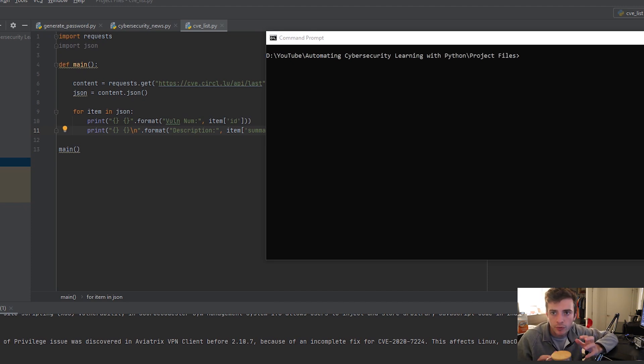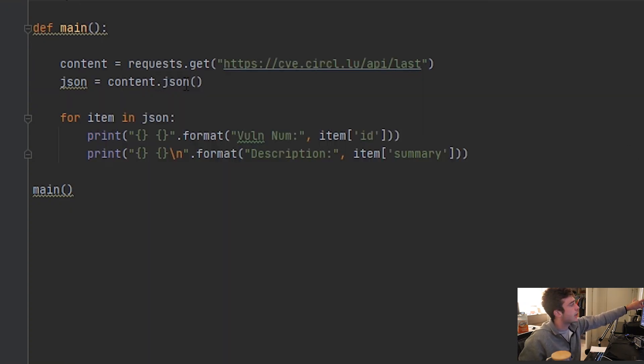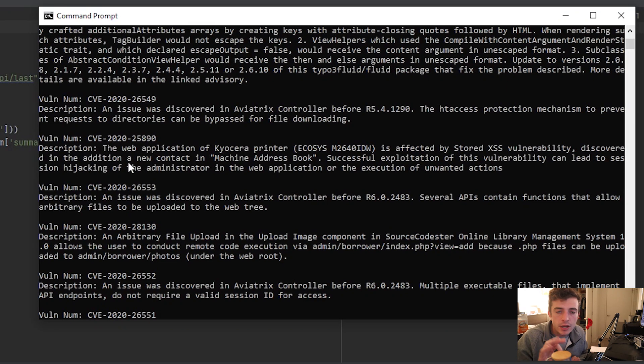I'm finished with the third script and it didn't take me as long as I thought it would. I imported the requests library, which allows you to query for information when supplying a URL. There is a dot JSON method within the requests library which allows you to convert and decode that information into JSON format. For those who don't know, JSON is a raw data format which allows you to query and parse information. I went through each of the items in the JSON and found the two dictionary keys I was looking for: the ID and the summary for the CVEs.